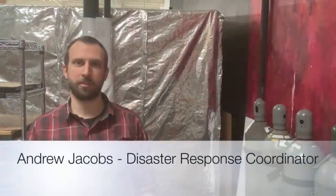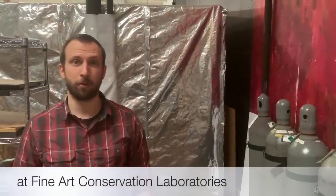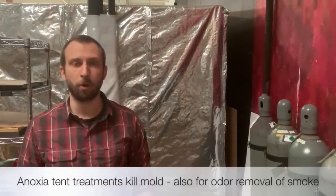Hi, I'm Andrew Jacobs. I'm with Disaster Response Services at Fine Art Conservation Laboratories. This is a quick review of our Anoxia tent treatment capabilities, which we use for mold abatement and for extracting smoke odor from artwork.